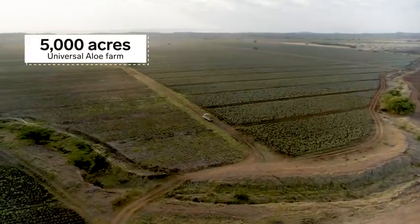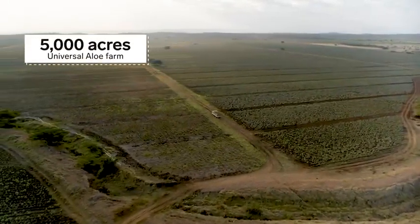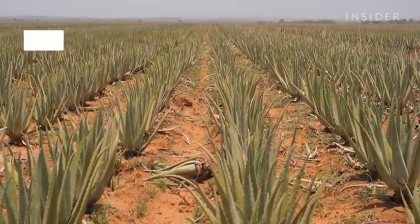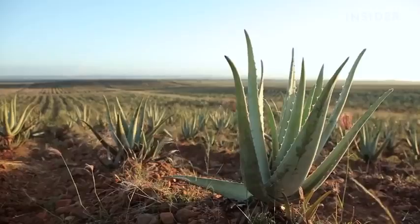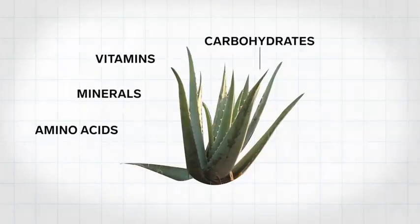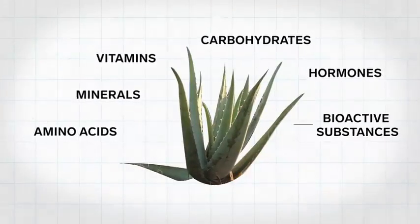Universal Aloe's farm covers 5,000 acres here in the Dominican Republic. While there are hundreds of types of aloe plants, this farm chose aloe barbadensis miller because it has 20 amino acids, minerals, vitamins, carbohydrates, hormones, and other bioactive substances.